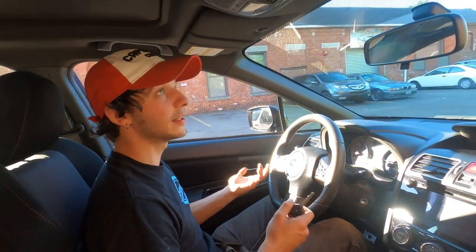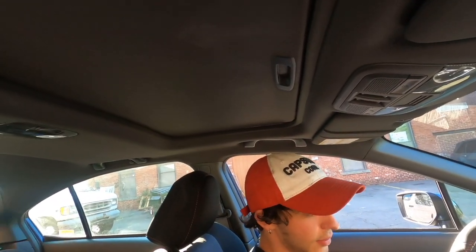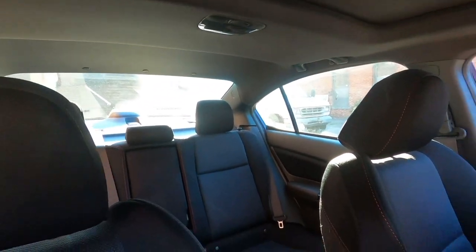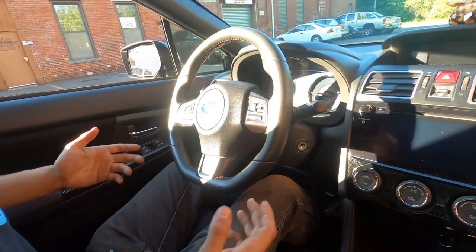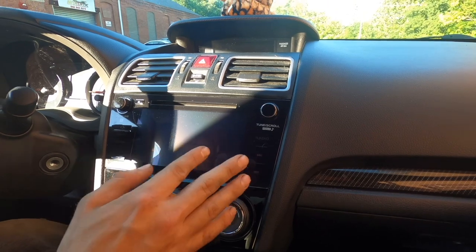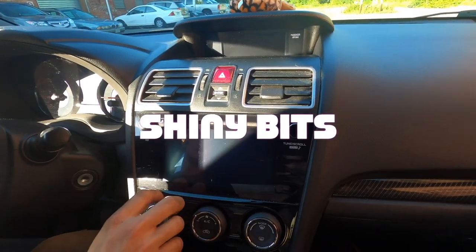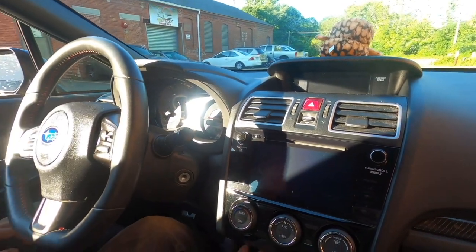As you can see, the interior is pretty updated from the earlier model WRXs. We got actual carbon fiber going all the way around the car — as part of the package, this didn't just get wrapped, it actually came like this. We got a nice touchscreen. Got nice shiny bits everywhere.